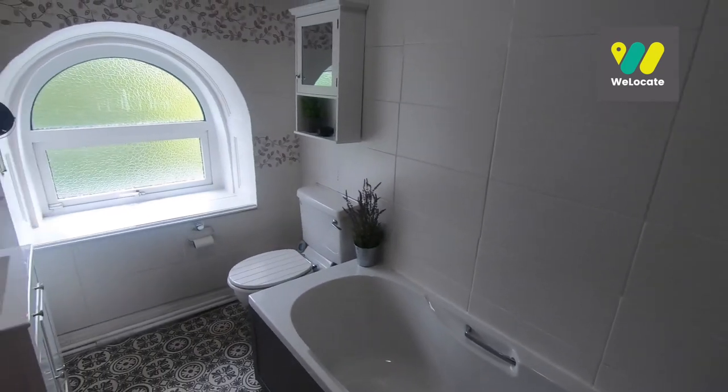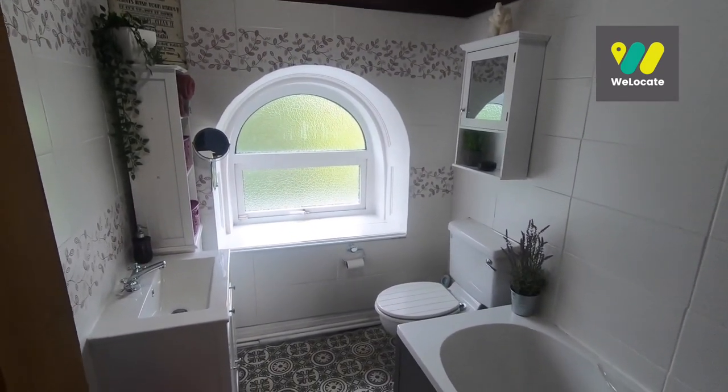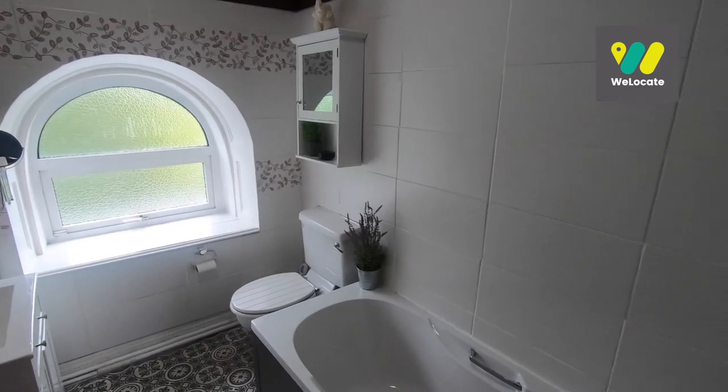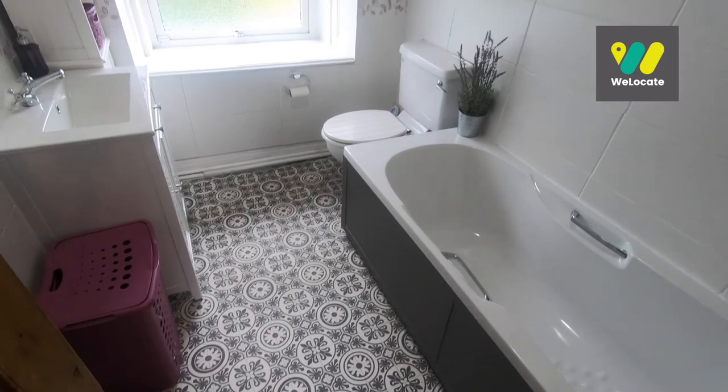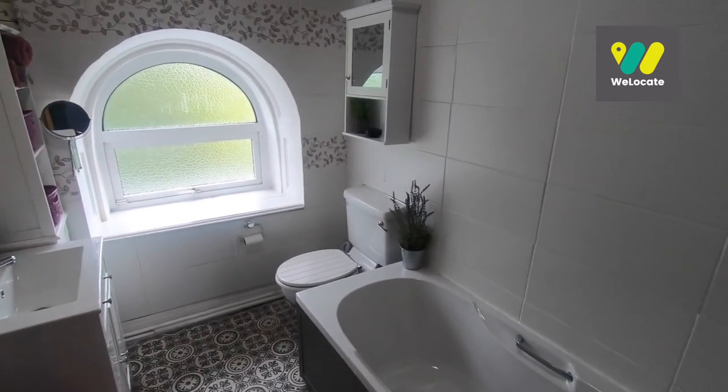Here's the main family bathroom. I love that feature window there overlooking the rear of the property. It's tiled from floor to ceiling and I love the pattern flooring in here — it's really in keeping with this property.